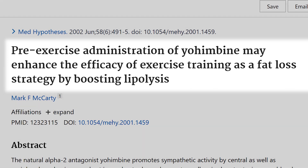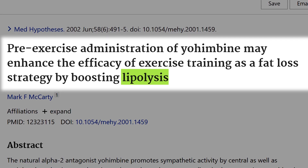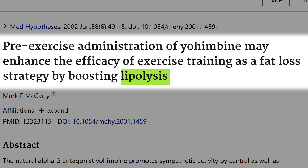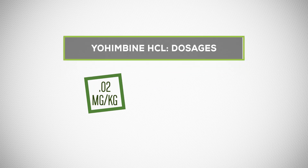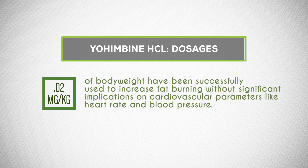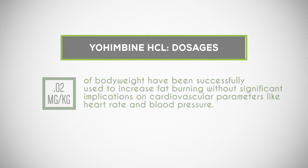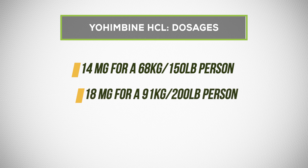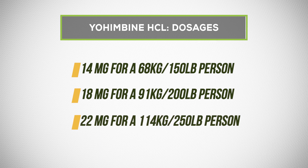Pre-exercise administration of Yohimbine may enhance the efficacy of exercise training as a fat loss strategy by boosting lipolysis, which is the breakdown of fats. As a stimulant, it is very energizing and you definitely don't want to use it in the evening. In terms of dosages, 0.2 milligrams per kilogram of body weight has been successfully used to increase fat burning without significant implications on cardiovascular parameters. That's about 14 mg for a 68 kg (150 lb) person, 18 mg for a 91 kg (200 lb) person, and 22 mg for a 114 kg (250 lb) person.